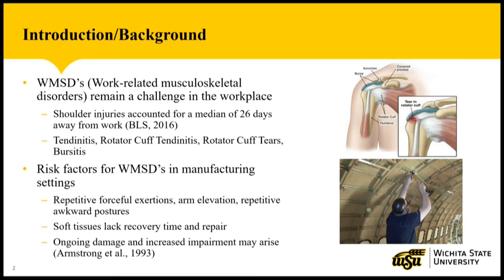There are several risk factors present in manufacturing settings that lead to shoulder WMSDs, and some of these are repetitive forceful exertions, arm elevation, and repetitive awkward postures. Since these workers perform these actions on a daily basis, their soft tissues, like the muscles and tendons, start to lack recovery time and repair, and then may lead to ongoing damage and increased impairment.